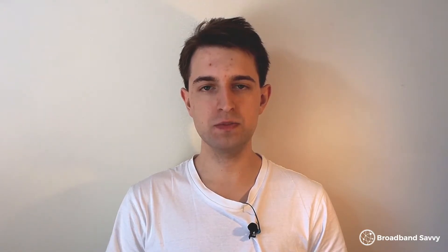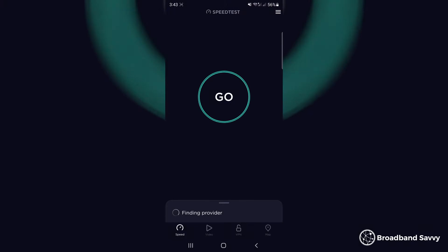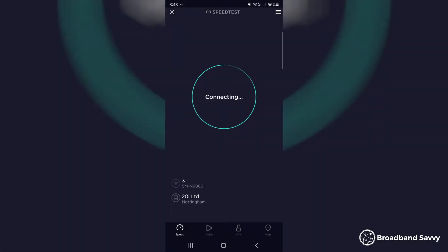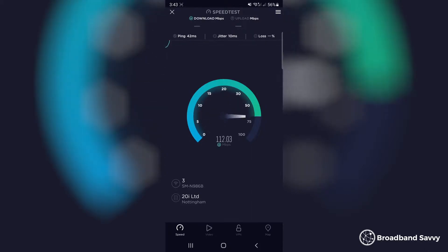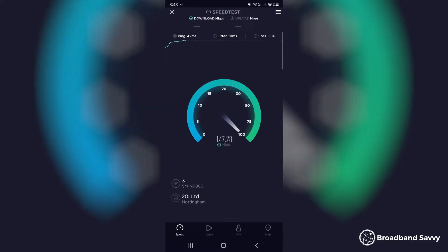Since these coverage maps don't give a speed estimate, the best way to figure out what speeds you'll actually get is to do a test. If you have a 5G phone or can borrow one, turn off Wi-Fi and do a few different speed tests in different parts of the house using an app like speedtest.net. If you're considering using a 5G router, a 5G phone can give you a good indication of the sorts of speeds you'll receive.